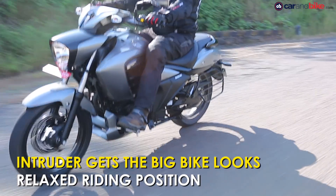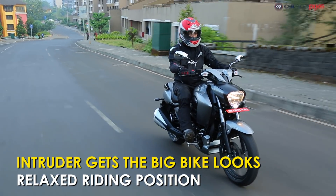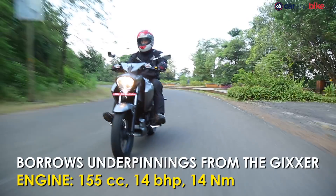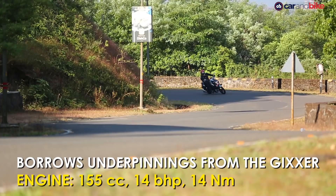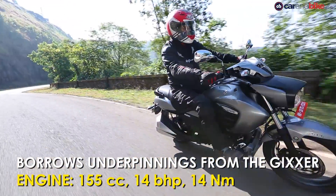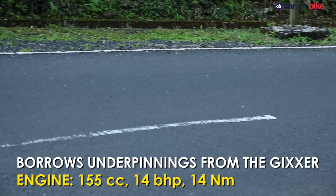The looks of the bike are quirky and could divide opinion, but it does give the bike solid street presence. The Intruder borrows its underpinnings from the very popular Gixxer, and the 155cc engine too remains the same, making 14 brake horsepower and 14 Nm of torque. There's a five speed manual gearbox on offer.